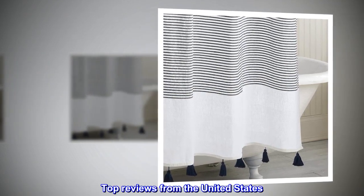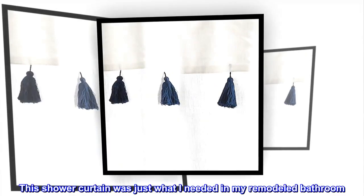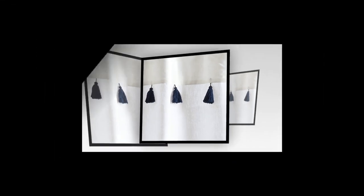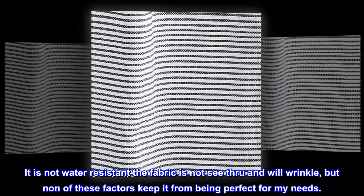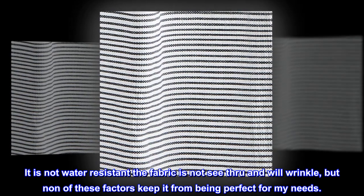Top reviews from the United States. Perfect. This shower curtain was just what I needed in my remodeled bathroom. Needs a liner as it is cotton. Just enough color and design for an area that has other movement in the room. It is not water resistant, the fabric is not see-through, and will wrinkle, but none of these factors keep it from being perfect for my needs.